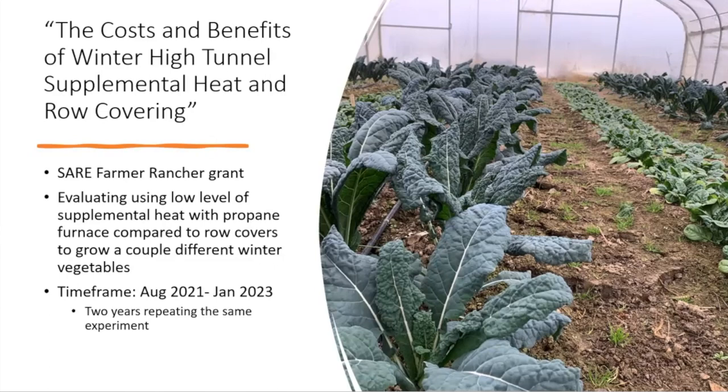The grant title was 'The Costs and Benefits of Winter High Tunnel Supplemental Heat and Row Cover.' We were evaluating using small amounts of supplemental heat — not heating to 70°F, but heating at a threshold where plants are above freezing or just at their base growth temperature — and comparing that to using row covers, both in terms of yield and cost. We did two years of the same experiment to see if we got consistent results: fall 2021 into winter 2022, and fall 2022 as year two.